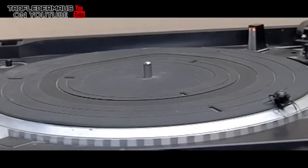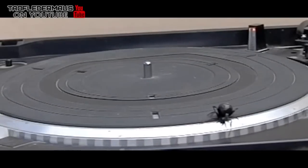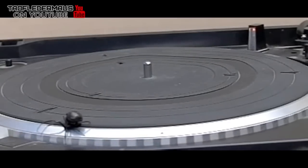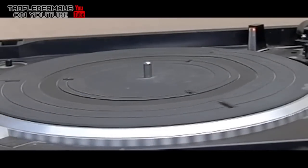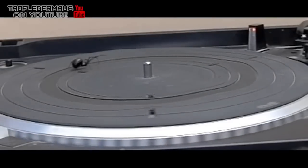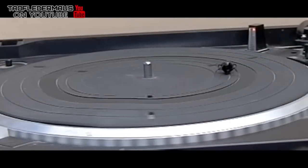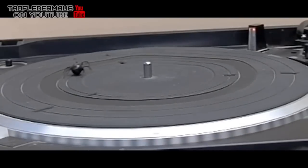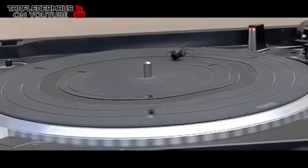In nature when an animal encounters an obstacle, it has the option of going over the obstacle, through the obstacle, under the obstacle, or just taking the longer route around it — and usually that's the path of least resistance. But the spider also seems to be aware that if it takes the path of least resistance, it's never going to get off this turntable.